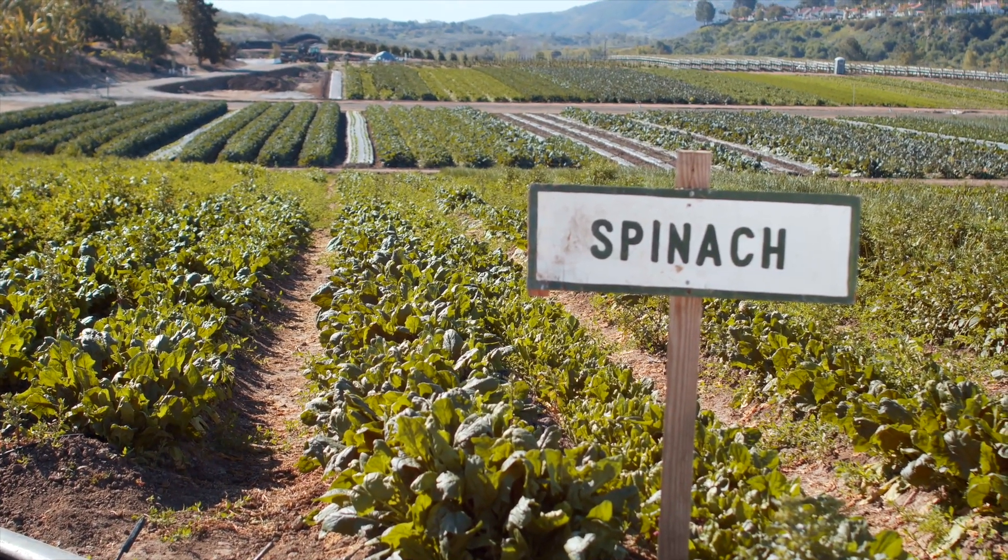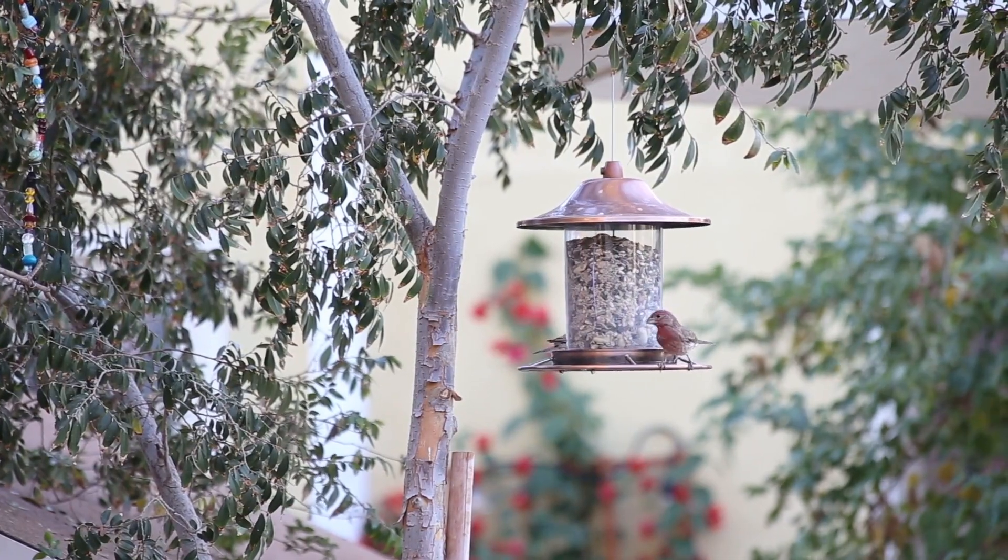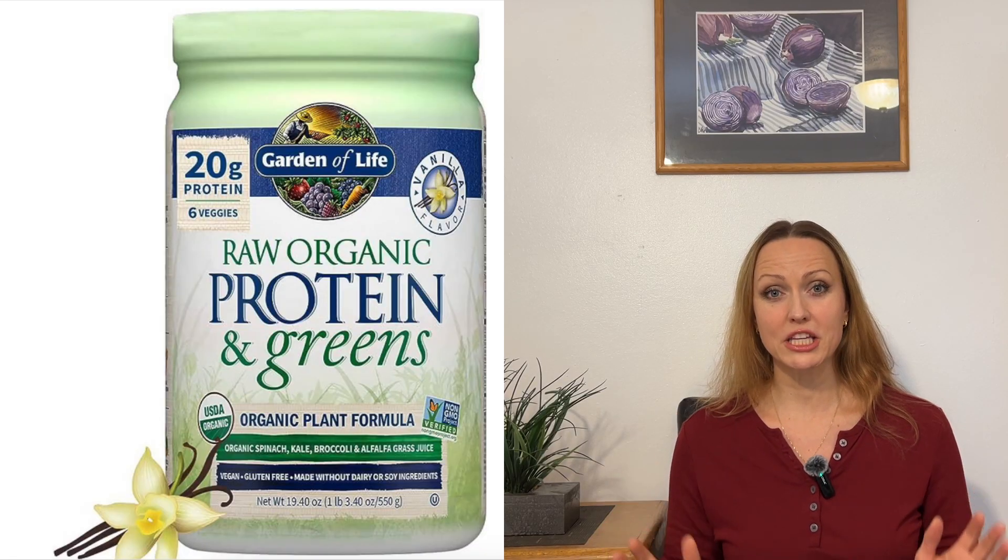You can also include hemp seeds, chia seeds, and spirulina into your diet for an extra protein boost. And of course, there are so many raw protein powders available on the market right now that you could incorporate into your smoothies for some extra protein as well.